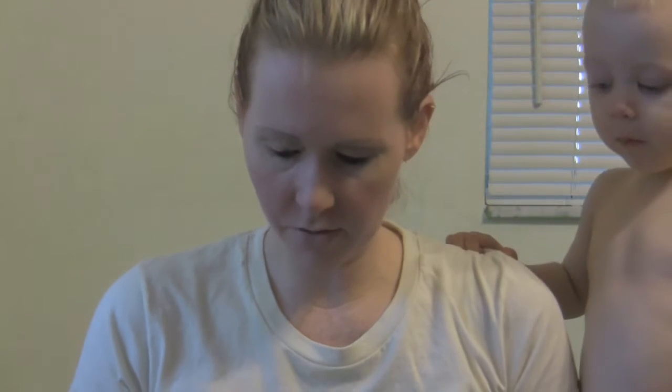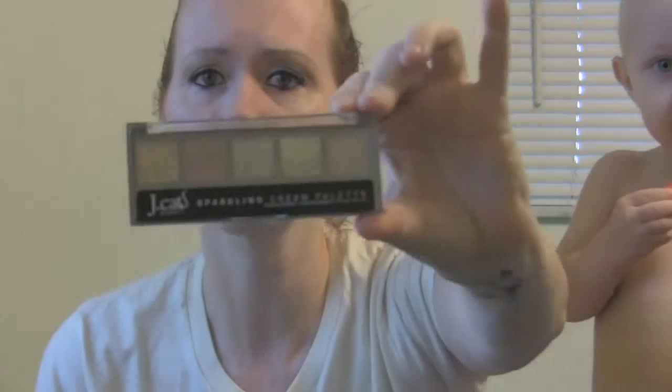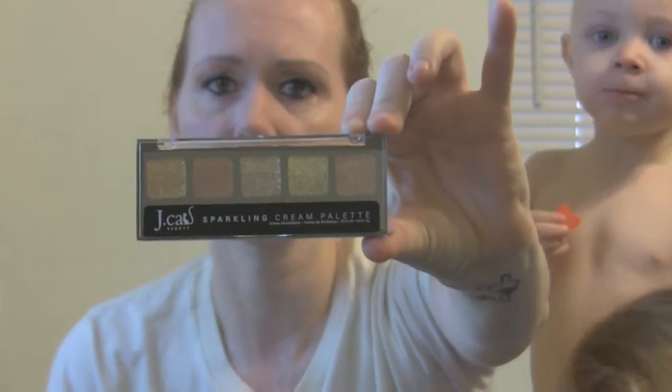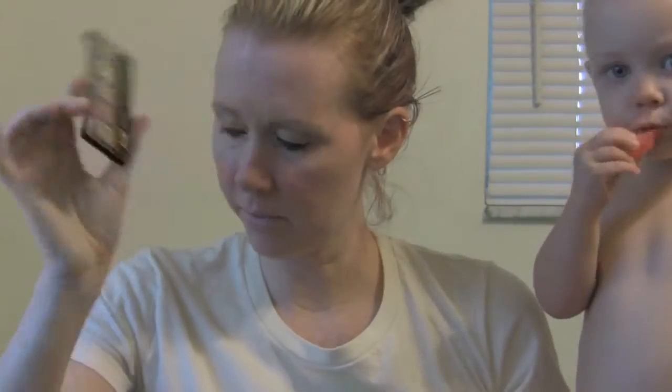The next thing they sent to review is this J. Cat Beauty sparkle cream palette. More than likely I probably won't be using this — I just don't use a lot of sparkle — but this will be good to give to Jordan; she'd probably love to play with it. It's just sparkly eyeshadow. She'll probably really love it. I wear more of a neutral color, so this will definitely probably go to Jordan.